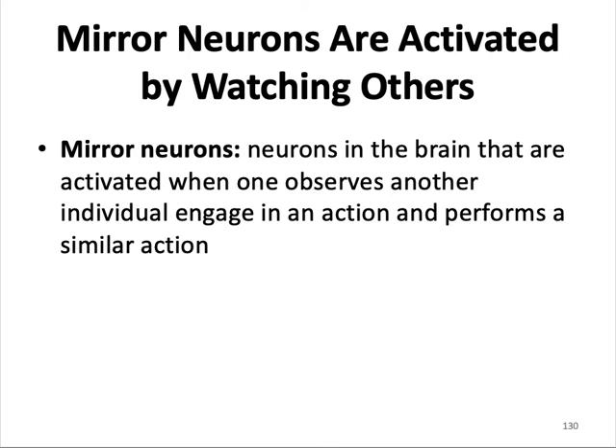When somebody does something, your brain activates the neurons associated with that action — those neurons fire even if the behavior itself is not produced. In that way, mirror neurons may serve as the basis of imitation learning. That concludes Part 5, Chapter 6, Learning.